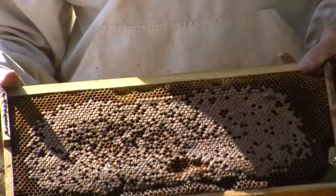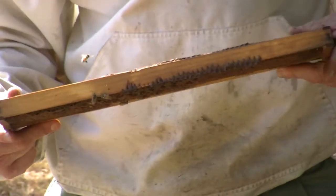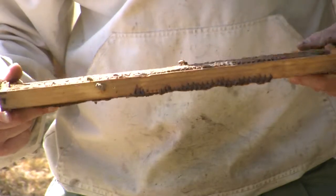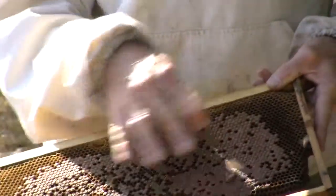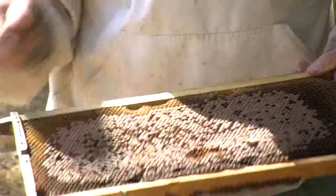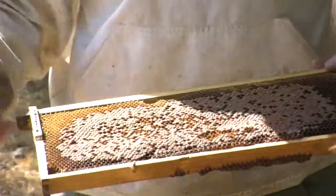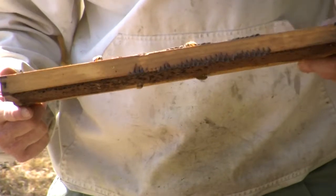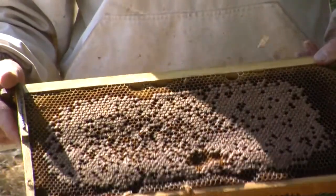That's a bit of an indicator of European Foulbrood. So in this hive I suspect we have some European Foulbrood disease causing this uneven patchiness of the brood pattern. Those grubs are actually starving, which is what happens with European Foulbrood.